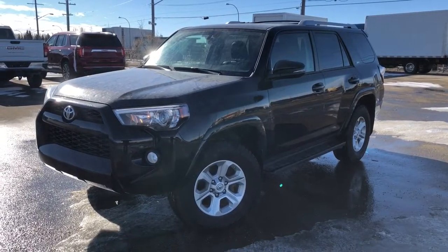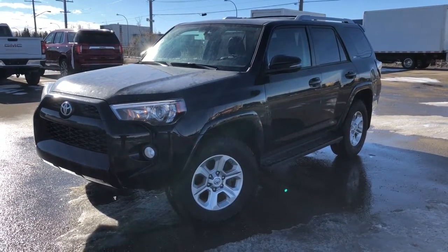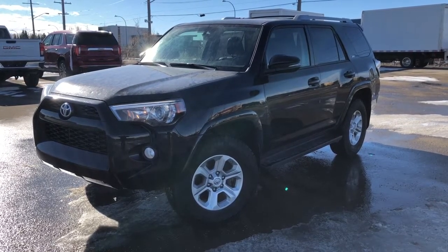Thank you for joining me for this video walk around of our 2018 Toyota 4Runner. Please subscribe to our YouTube channel for more daily videos, and we hope to see you at Western GMC very soon.